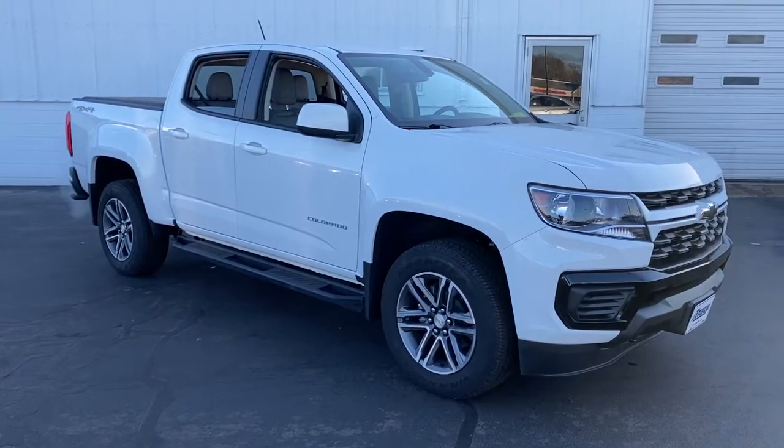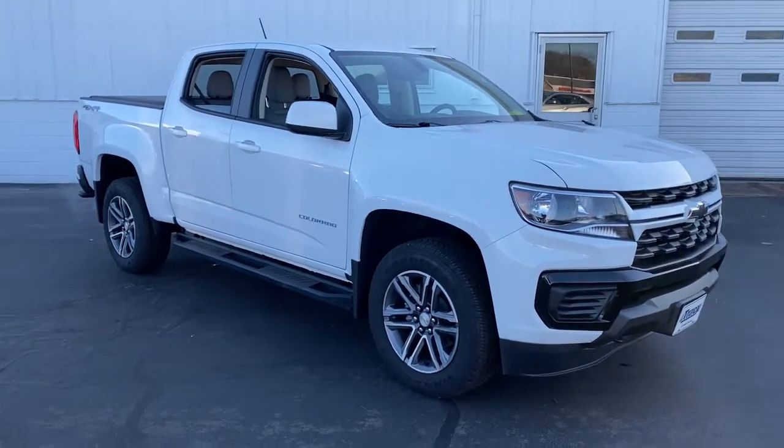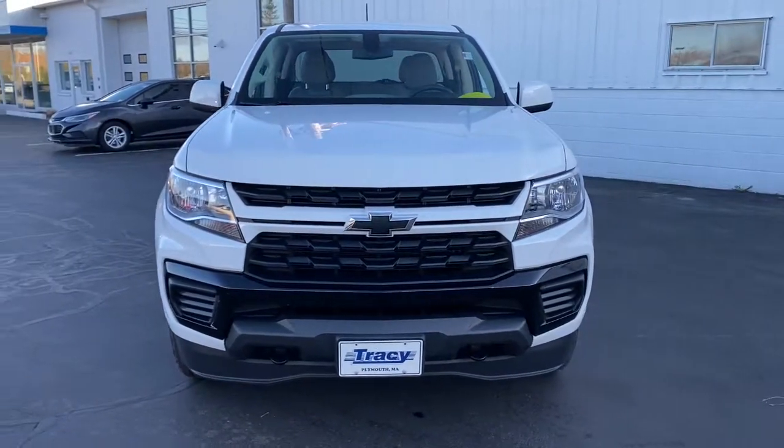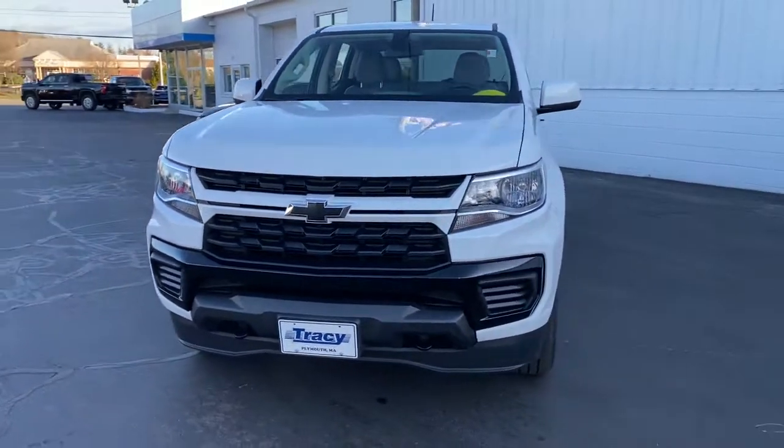Get into a car with value. 2021 Chevrolet Colorado. This vehicle still has fewer than 10,000 miles on the clock, so it won't last long.